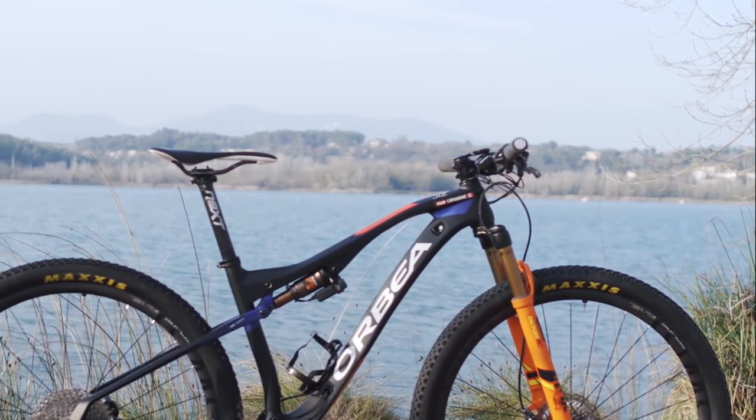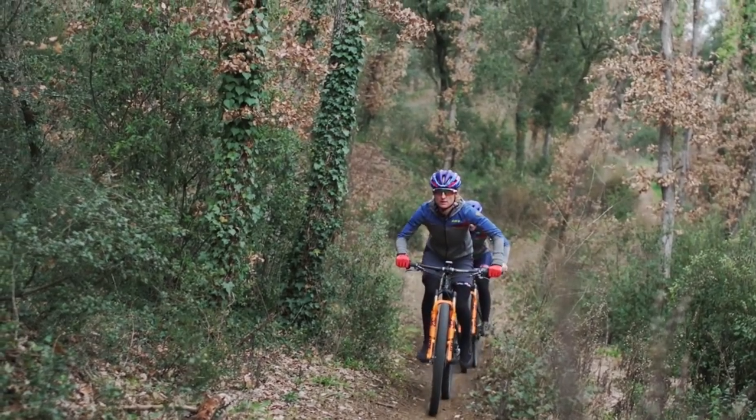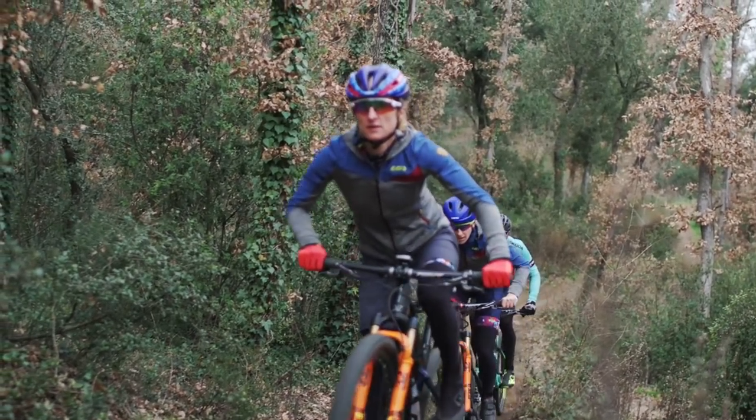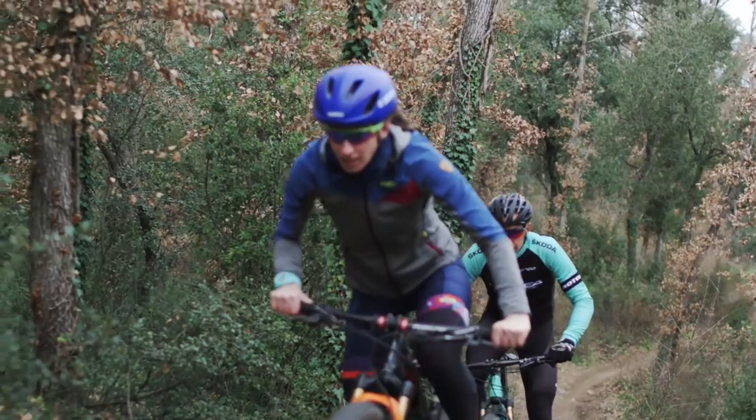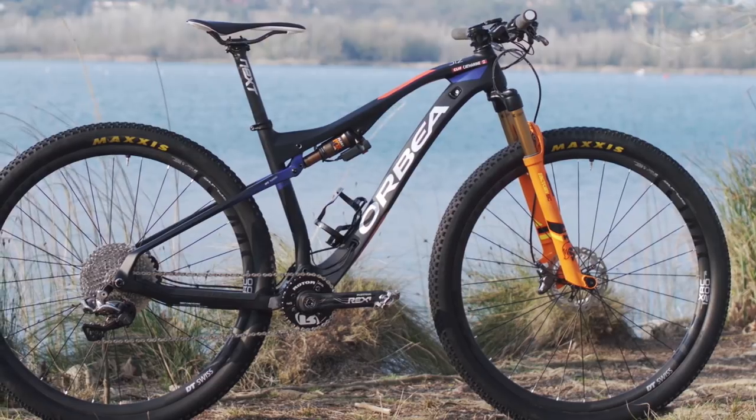The Orbea Oys is a great race machine, the perfect tool to tackle the World Cups. The World Cups are very technical and very demanding for a bike and the rider, and the Oys is the perfect tool for me to race on the World Cups and go for the wins.